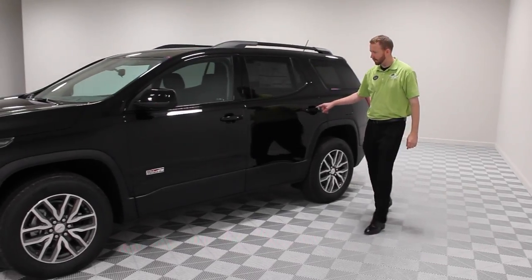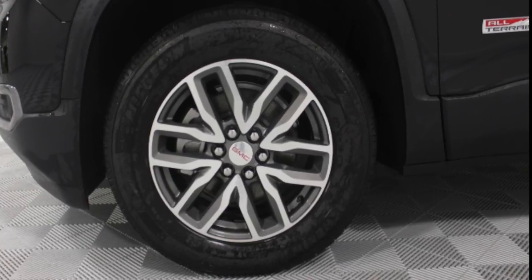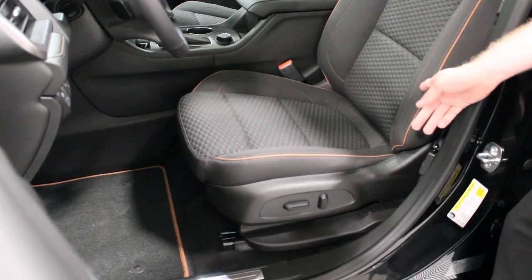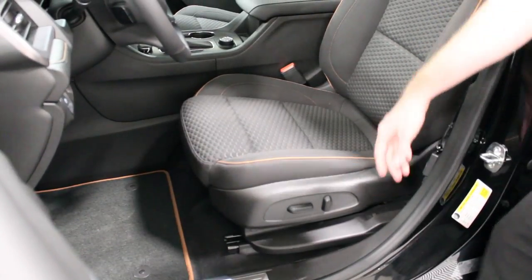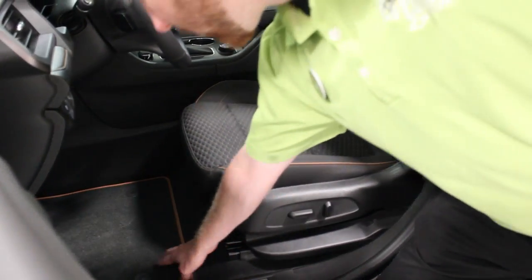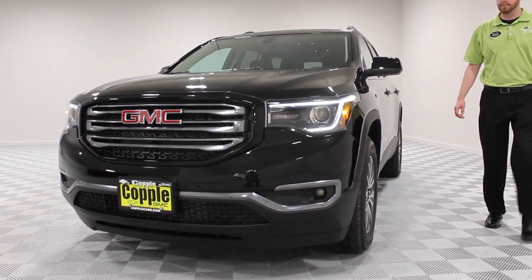Sporty, tone-on-tone look using black chrome gives the All-Terrain a stealthy appearance. Unique 18 and available 20-inch wheels. Dark aluminum and distinctive interior accents. Durable and sport carpeted floor mats, available on All-Terrain 1 and All-Terrain 2. LED signature lighting accents.